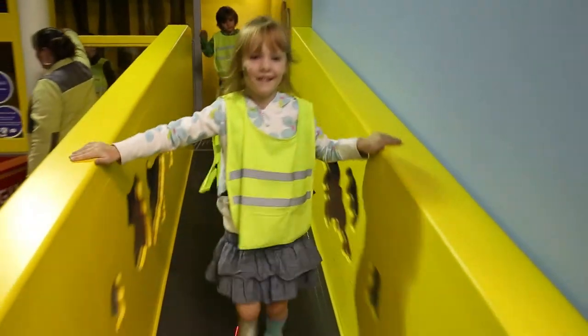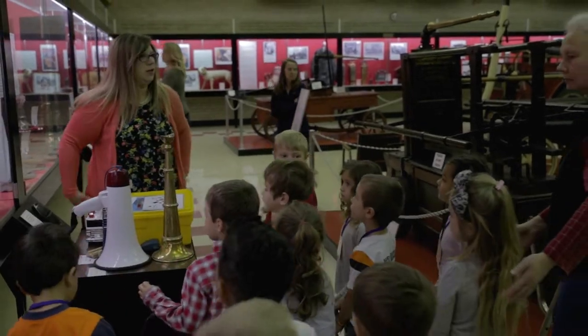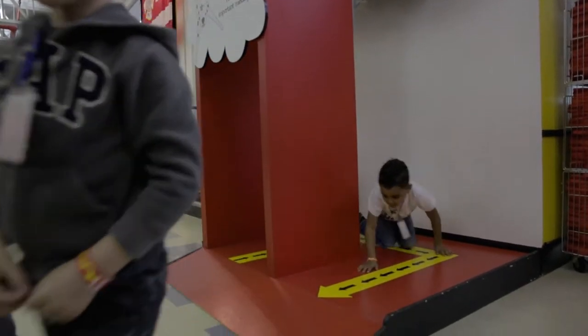We had an incident a few years ago. A young girl came here to the museum and learned about fire safety. Unfortunately, a year later, she had a fire at her house. She was actually the one who woke up her family and alerted them due to the smoke alarms and got them out safely. She quoted that she learned everything about fire safety here at the museum.